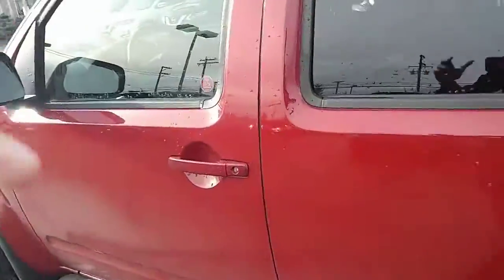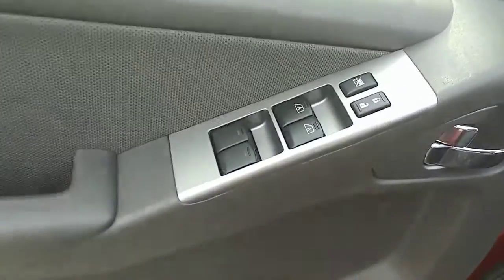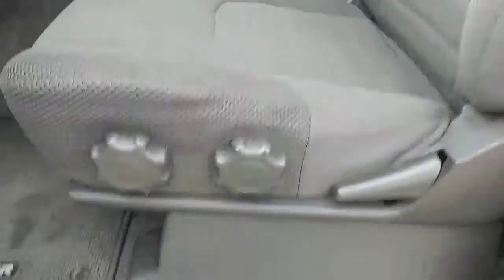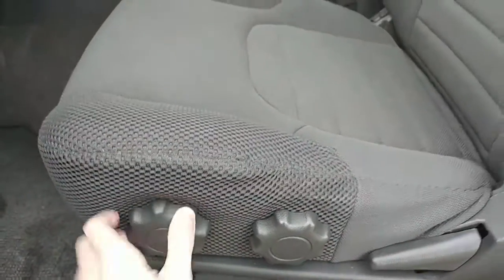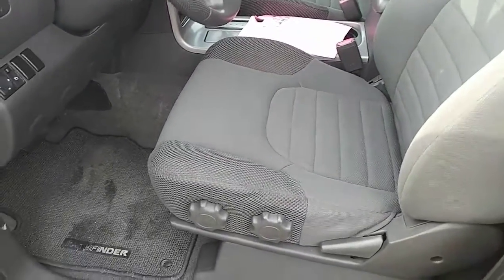If I hop in the driver's side — again power locks and windows, and your mirror controls are just to the left of the steering wheel. It is a manual seat in this model. These levers here will tilt the seat up, and of course you have the bar in front to move it forward and back.